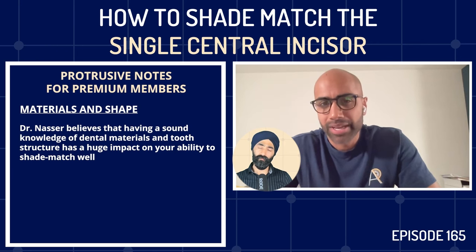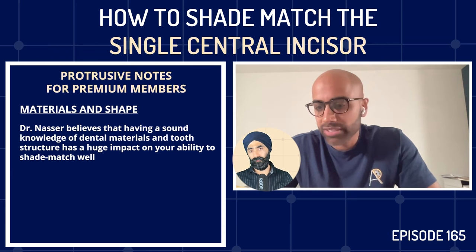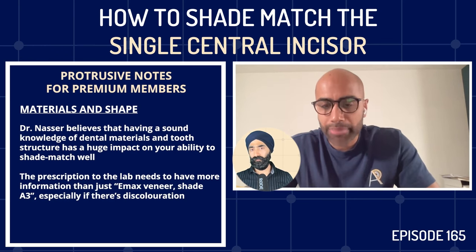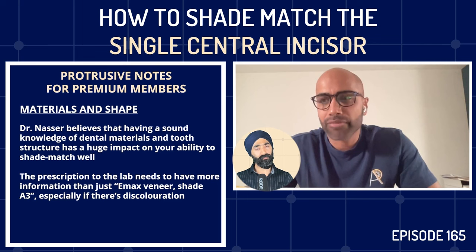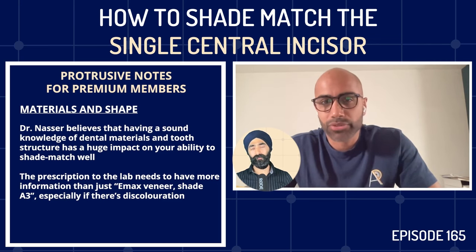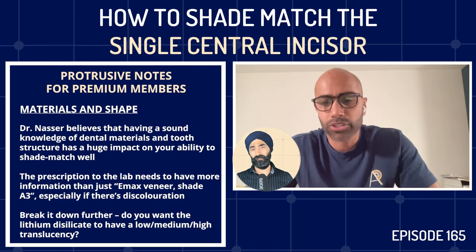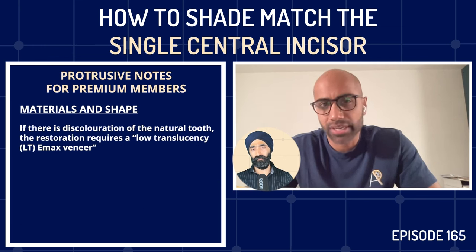For example, with lithium disilicate — if you use a stump shade guide and find ND discoloration underneath — a standard lab prescription saying 'Emax veneer in A3' isn't enough. We need to think about the translucency: high translucency, medium translucency, or low translucency. If there's a darker core underneath, you need a low translucency Emax veneer. Jaz notes there's also medium opacity and high opacity ingots — Imi says he doesn't use those personally.